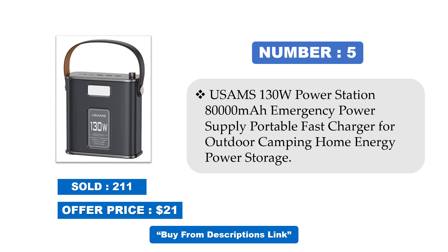Solar generator for the whole house: this solar-powered device can generate electricity and save energy in daily life, and is easy to use. This solar power station is easy to use — just plug it into a USB port and start using it.